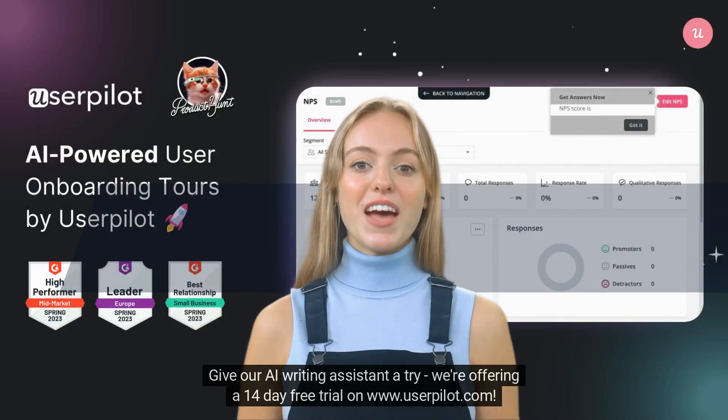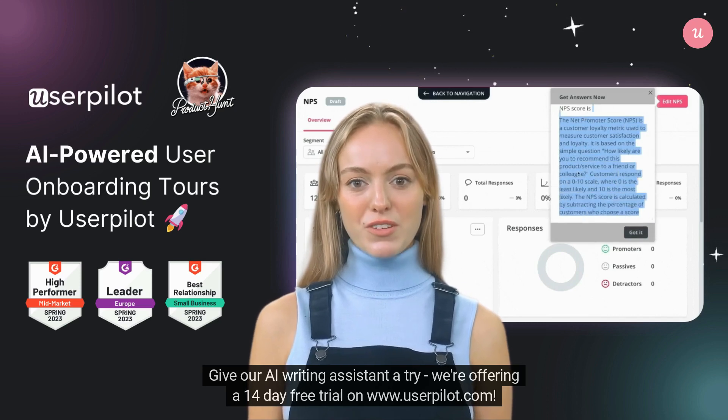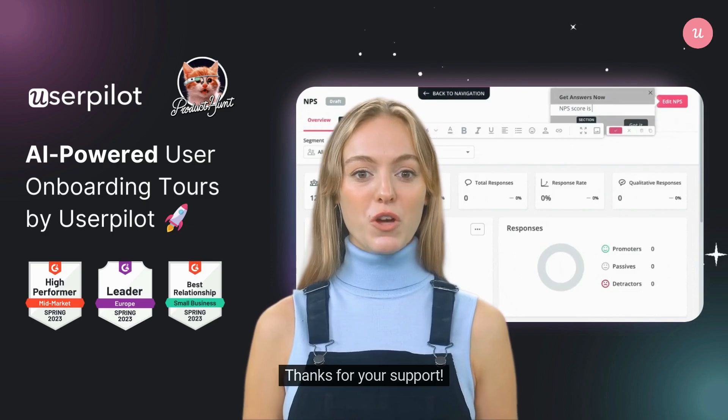Give our AI writing assistant a try! We're offering a 14-day free trial on www.userpilot.com. Thanks for your support!